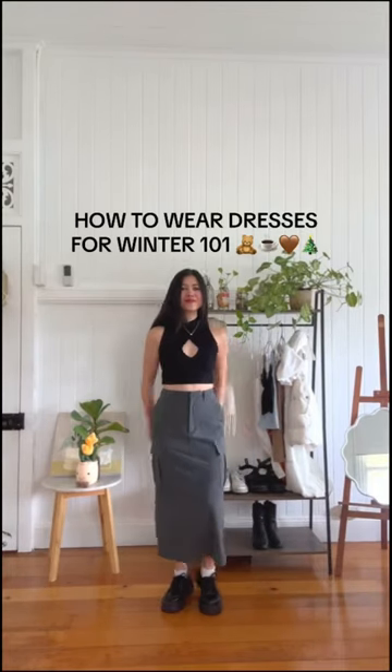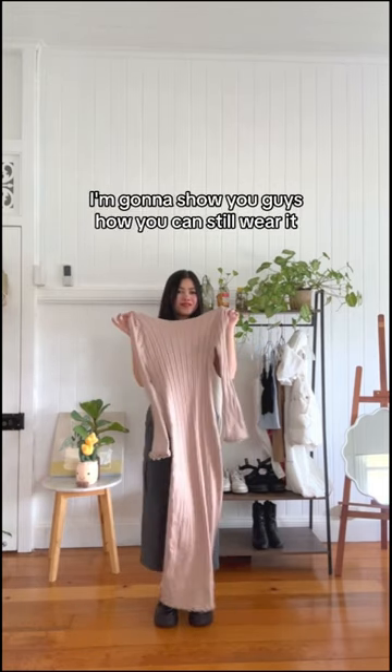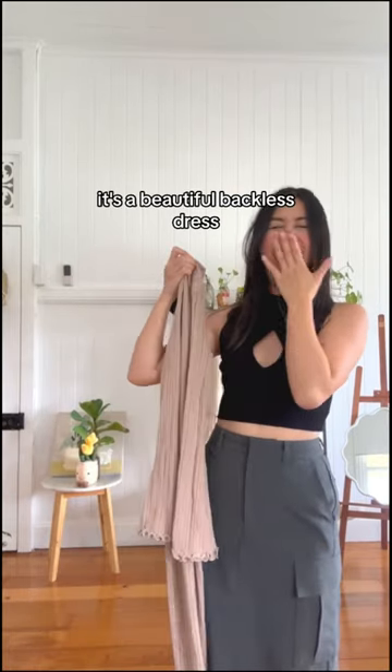How to wear your dresses in winter 101. Hey friends, it's Ivy here. I know most people tend to put their dresses away for winter, but I'm going to show you guys how you can still wear it. Here is said dress in question — it's a beautiful backless dress.